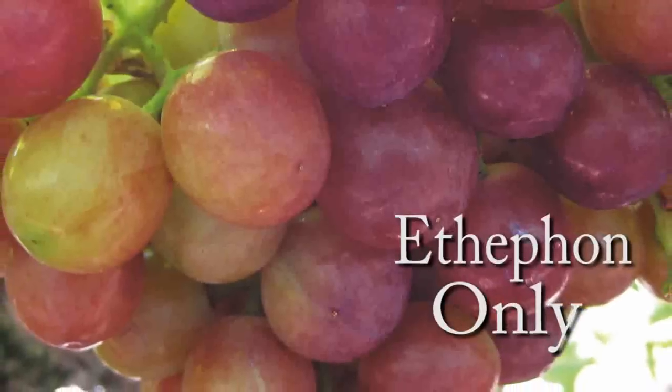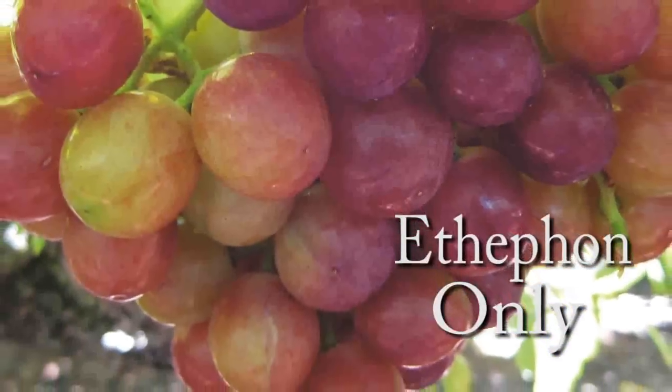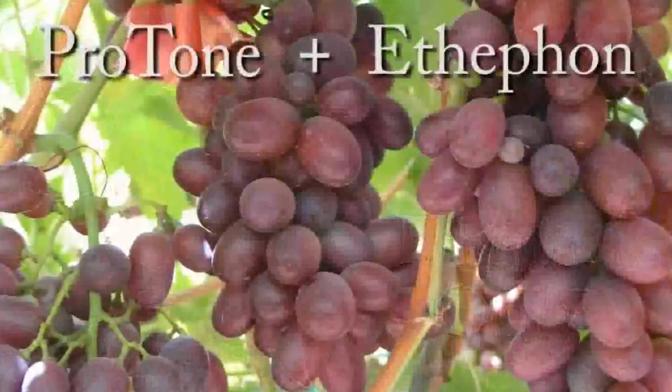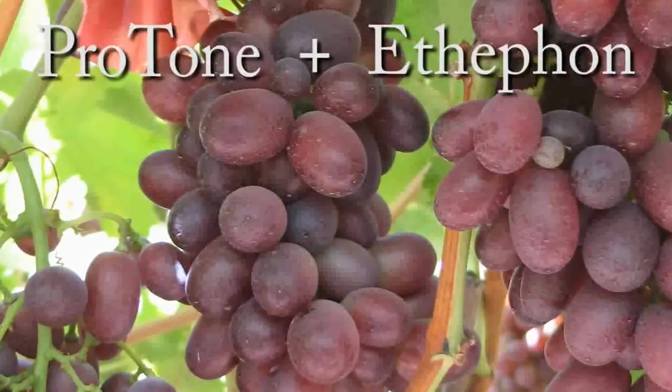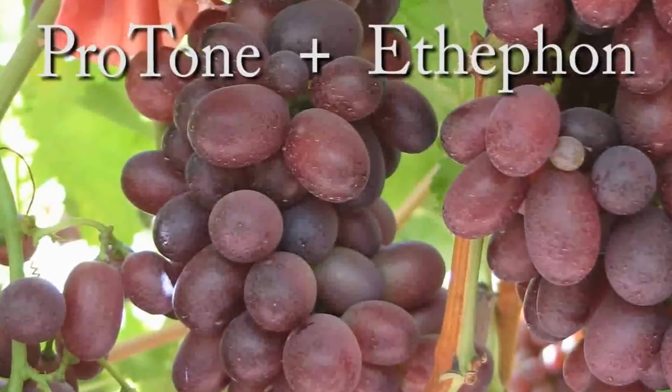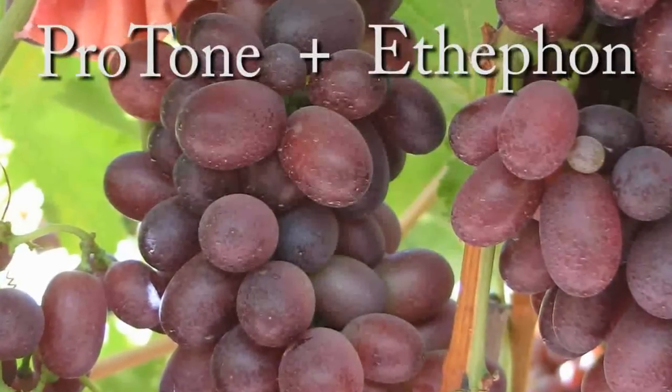While Ethaphon is a proven way to turn berries red, it also can soften berries. Protone can actually work alongside Ethaphon to enhance the coloring response, coloring grapes on contact while Ethaphon translocates ethylene throughout the plant.